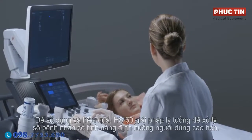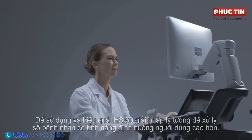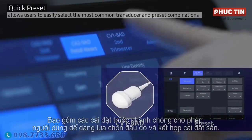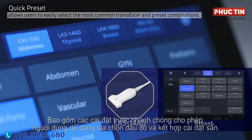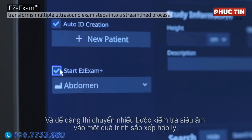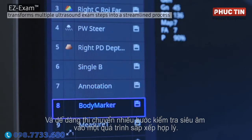Easy-to-use and efficient, HS60 is an ideal solution for handling a higher number of patients with user-oriented features including quick presets, allowing users to easily select the most common transducer and preset combinations, and easy exam, transforming multiple ultrasound examination steps into a streamlined process.